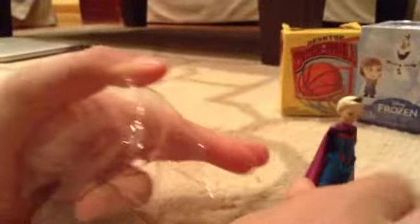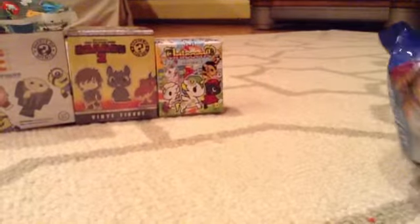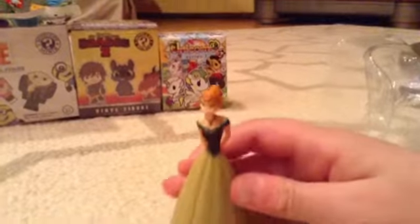Now we're going to go along with our Frozen theme and open some Frozen blind bags. Emily opens the first one — we really hope not to get doubles since there are only four characters: Kristoff, Anna, Elsa, and Olaf. We got Elsa and Olaf! Olaf is really cool — I've actually gotten Olaf before. Now I'm going to open mine, and we got Elsa and Anna.